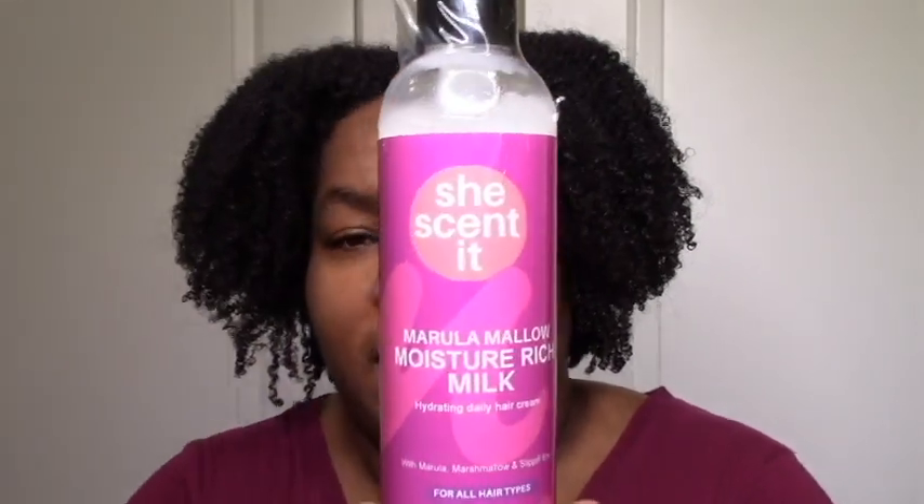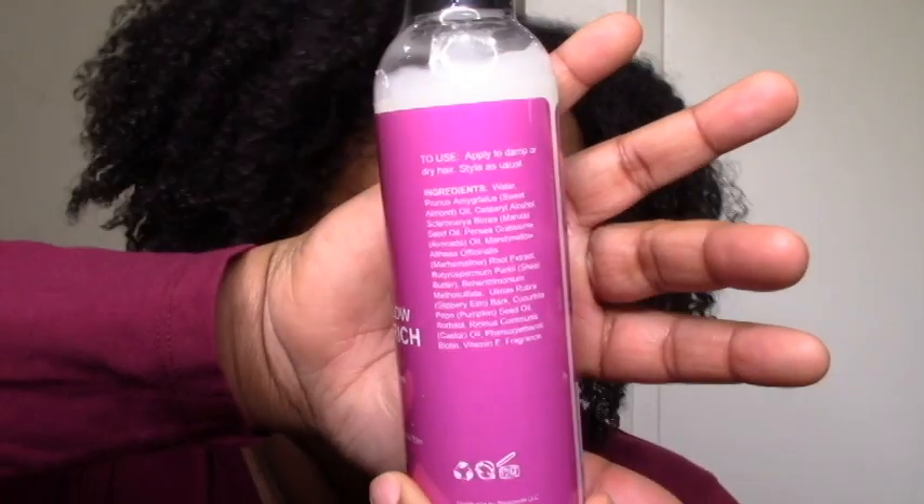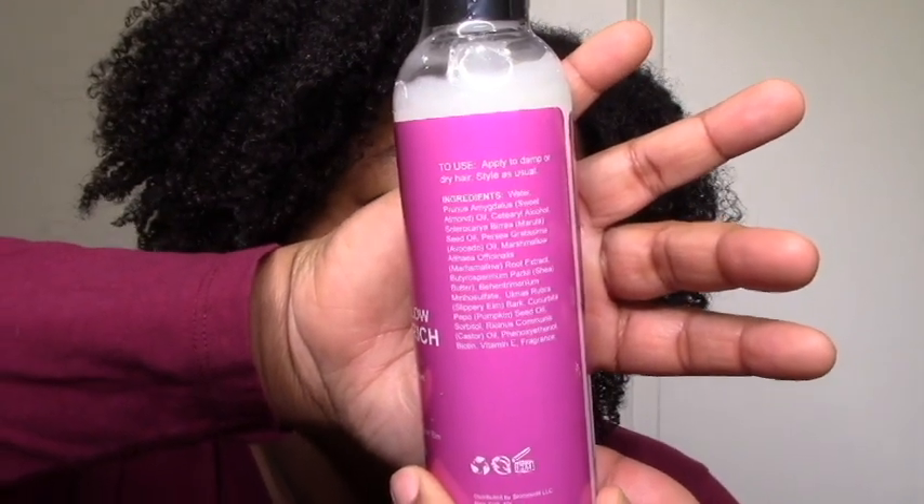Next we have the older She Scented stuff I didn't get a chance to try. Marula Mallow Moisture Rich Milk — I'm looking forward to trying this. I do like other hair milks, but with her hair milk it's still pretty much a leave-in, so I'll be using it as a leave-in. These are the ingredients — it does have some shea butter, so it definitely does look very hair milky in terms of ingredients. I'll try it and let you guys know.